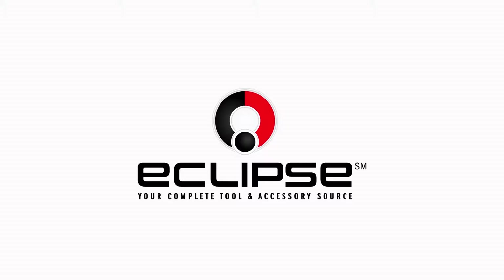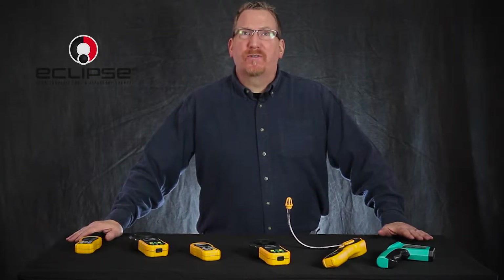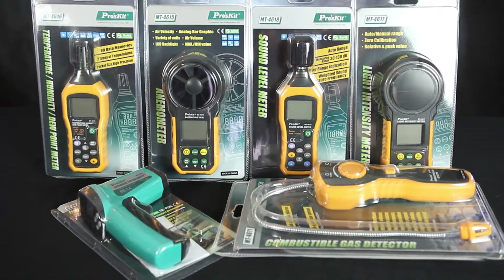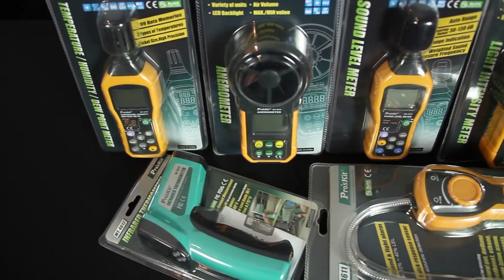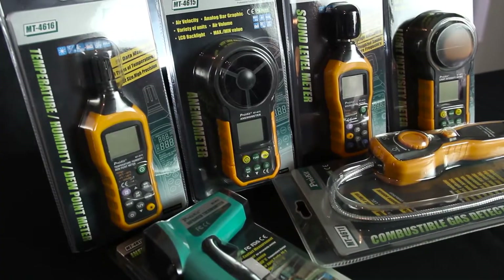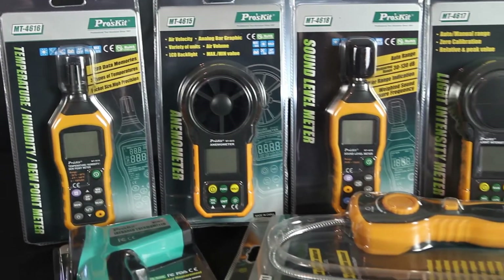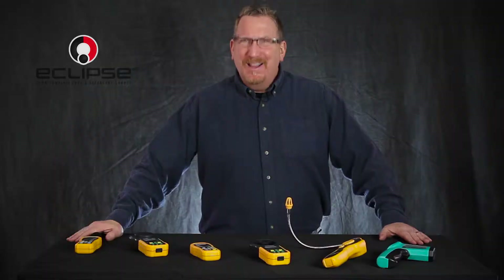Eclipse Tools offers the phenomenal Pros Kit line of environmental test equipment. These ultra accurate meters are designed to provide level measurements for professionals who need accurate data for adhering to code, efficiency, safety and more. Let's take a look.